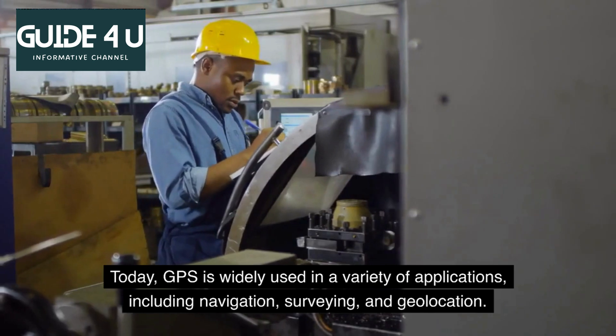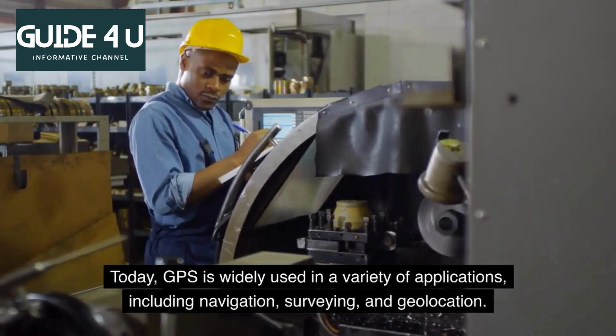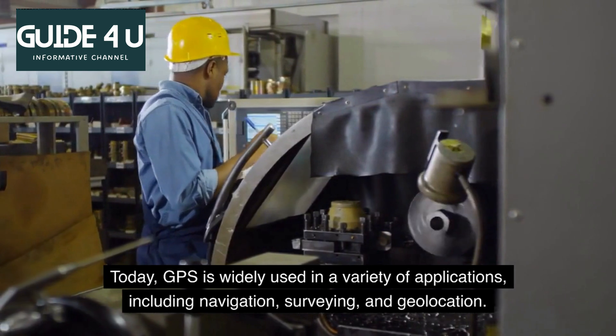Today, GPS is widely used in a variety of applications, including navigation, surveying, and geolocation.